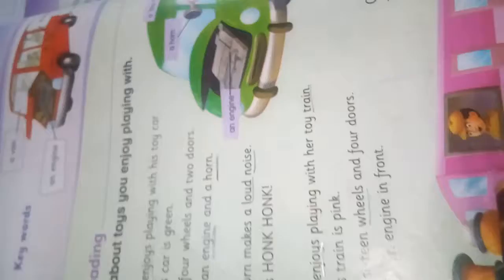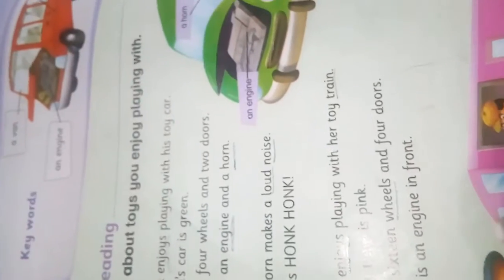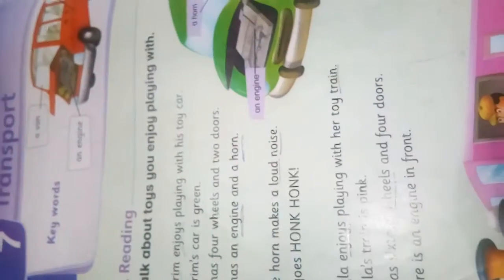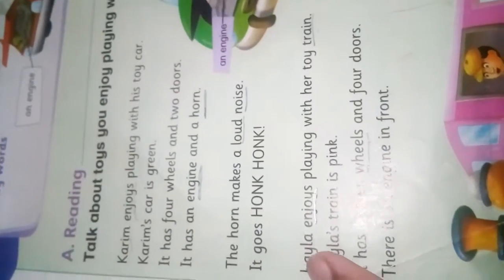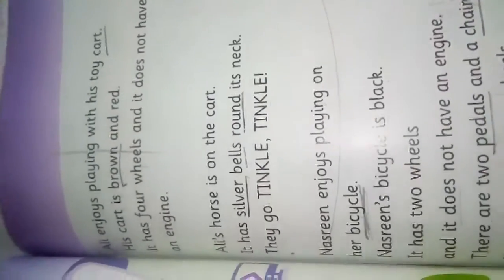As you know, we have already read page number 46 of Unit 7, Transport. We read about the Korean story — the green card — and we also read about Leila's screen. As you can see, the train is pink and there is an engine. Now we will read page number 47.